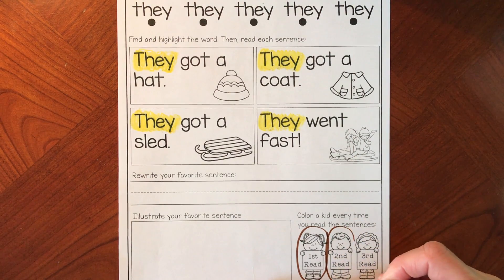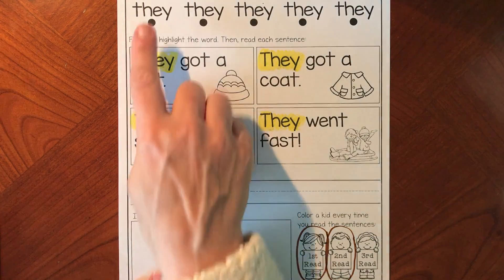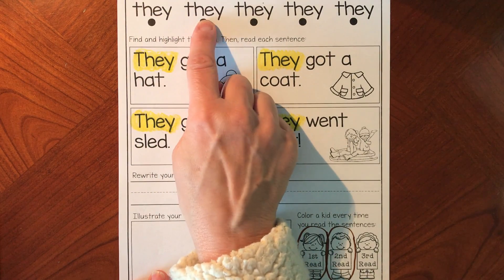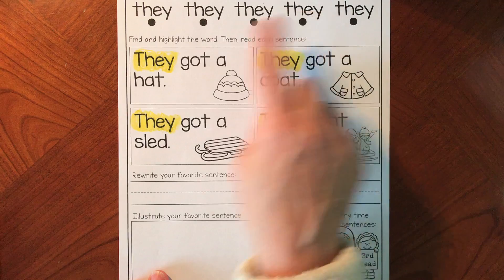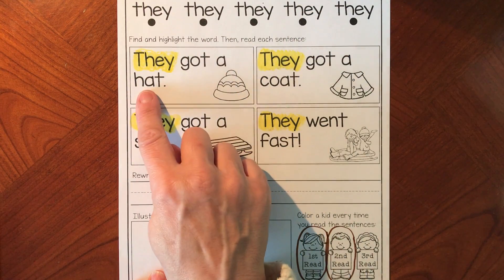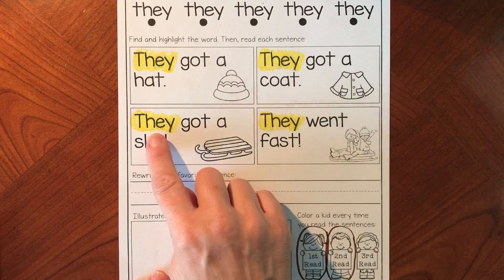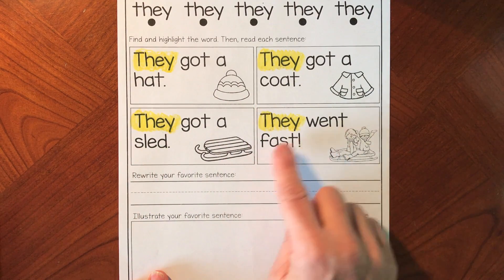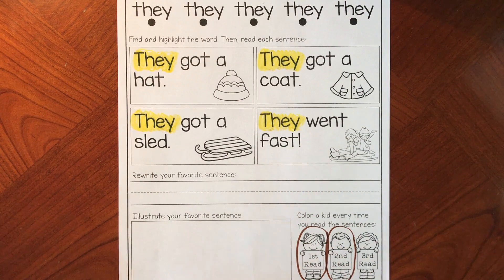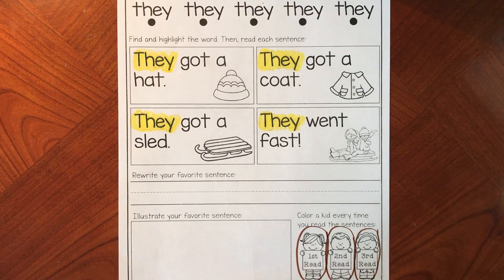Have you ever been on a sled? Not yet? That's a fun thing to do. We have one more time to read this — are you ready? They got a hat. They got a coat. They got a sled. They went fast. That was a fun one — it was almost like a full story.